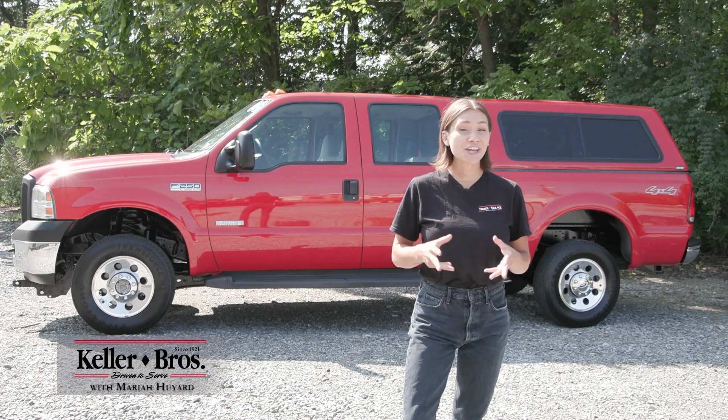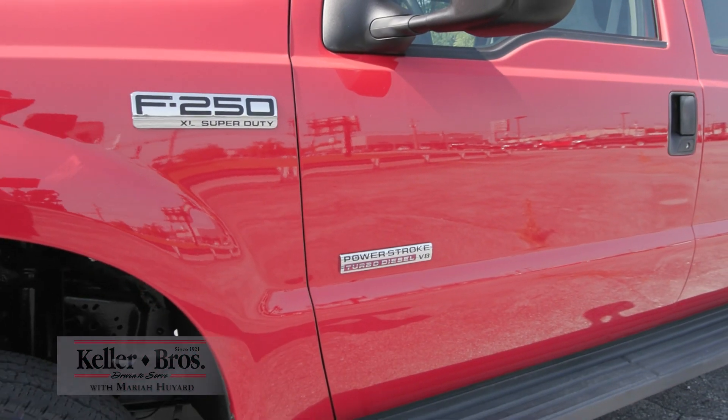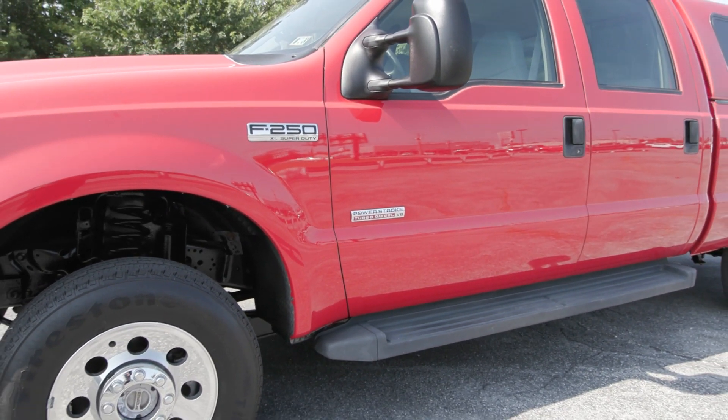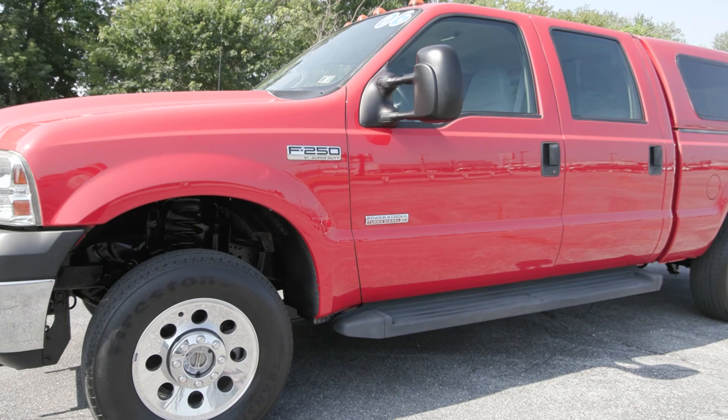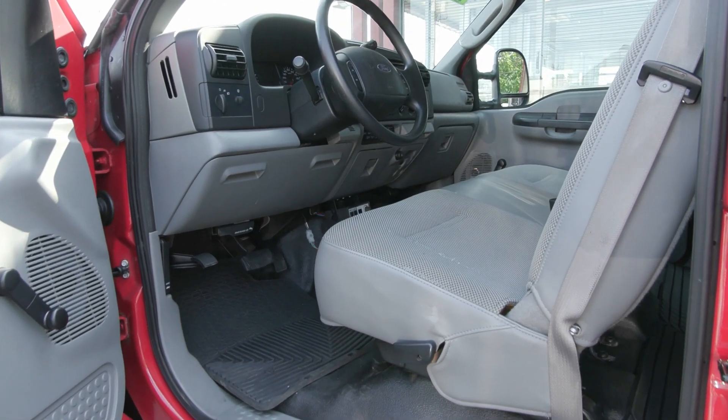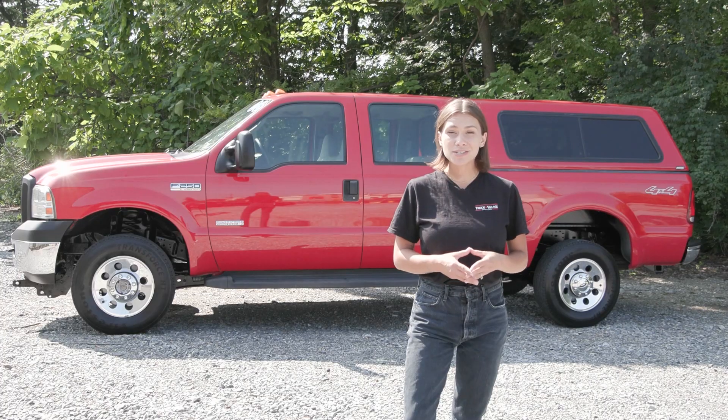Hi, Mariah here with Truck Village, looking at this 2006 Ford F-250 Super Duty with the XLT trim level. It has a beautiful red exterior color with a gray interior, and it is equipped with the 6.0L V8 turbo diesel engine.